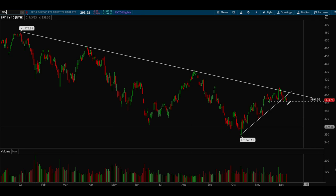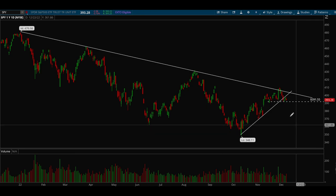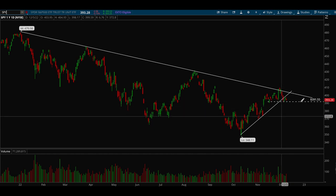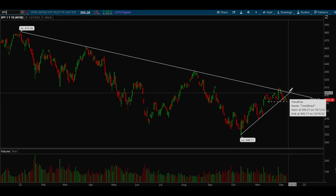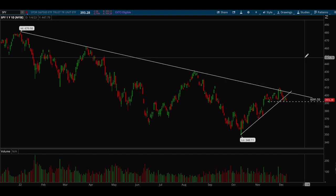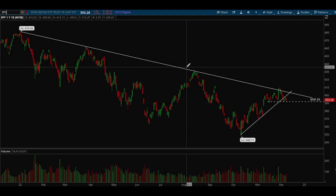If we lose that 391 level, there's a good chance we retest the lows — same as QQQ. Overall, SPY is holding up much better compared to QQQ for now. For the upside, we want to see a break above that downtrend trendline, and if we do that, there's a good chance we could rally much further. Next, I'll go over a couple of the tickers you guys requested, first being Apple.